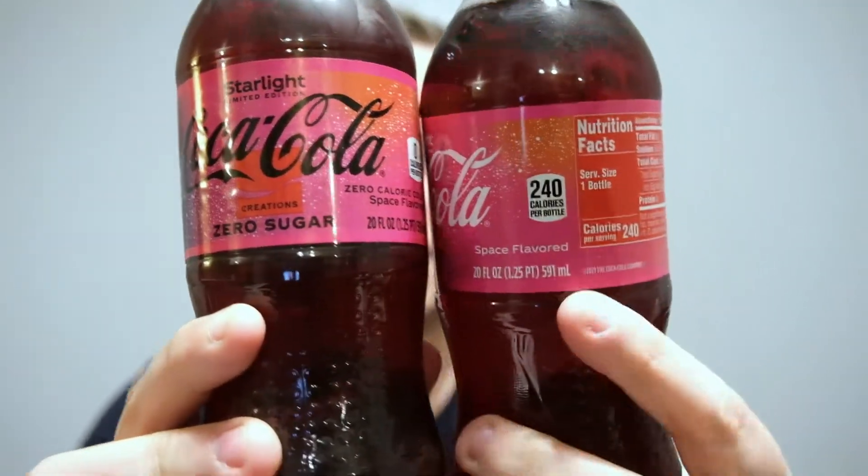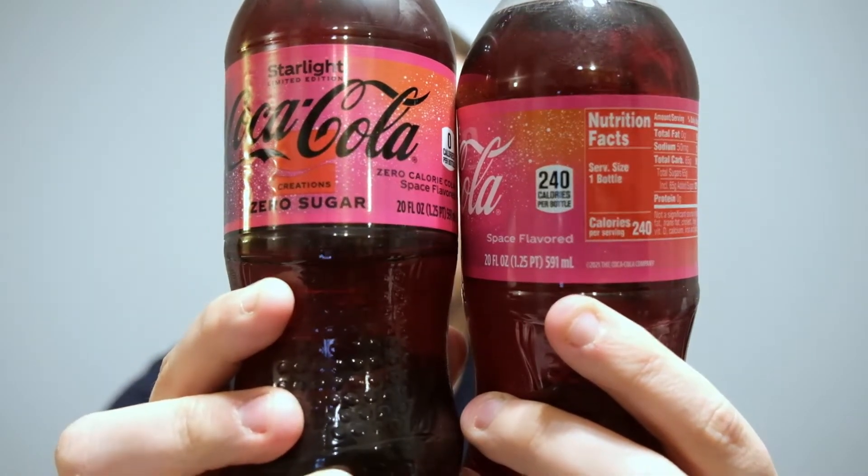It says right there: space flavored. What the heck does that mean? I'm not sure. It doesn't really show up well on camera, but it's not the normal Coca-Cola color. This has a very distinct kind of purple-red hue to it, almost like the label does. It says it's the Starlight Limited Edition Coca-Cola Creation, space flavored. That is a mouthful.